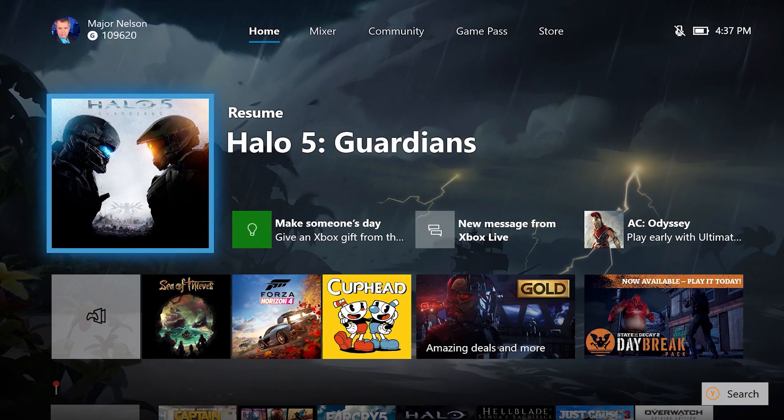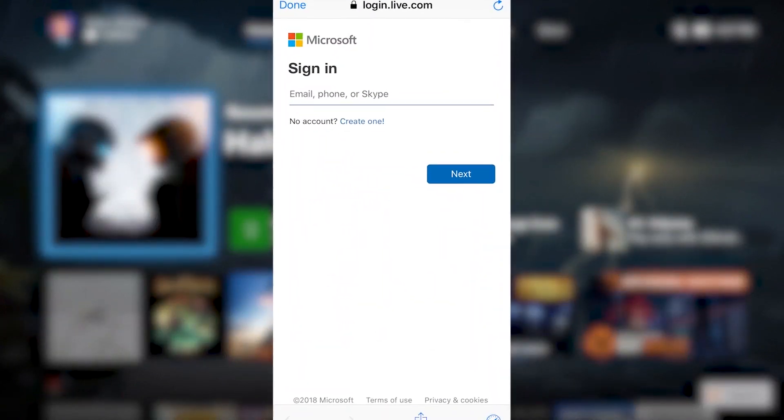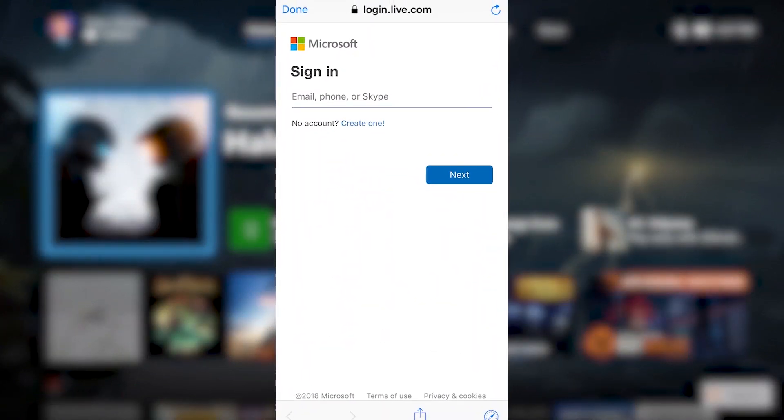If you're using Cortana on your Windows 10 PC or mobile device, try a command such as 'Hey Cortana, tell Xbox to launch Netflix.' Don't forget you'll need to be signed in with the same Microsoft account as your Xbox in order to link the skill.